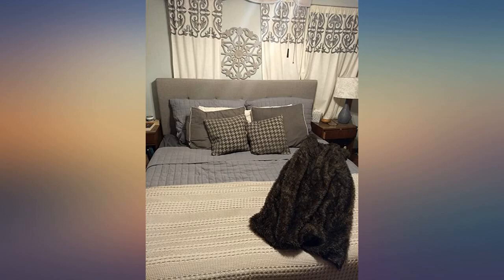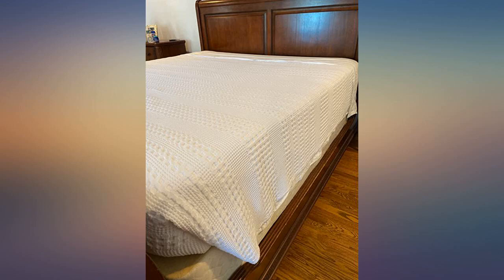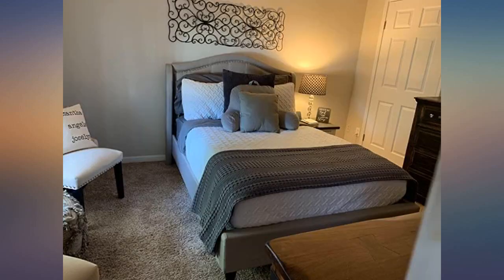Love the color. The waffle pattern is awesome. It's fairly soft too. I just love the texture and color so much. It's exactly what I expected from the listing description and pictures.